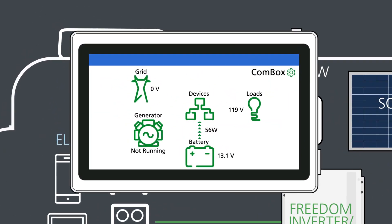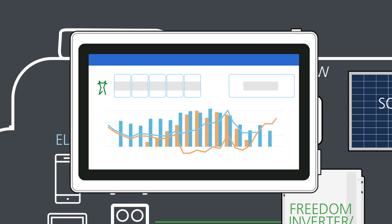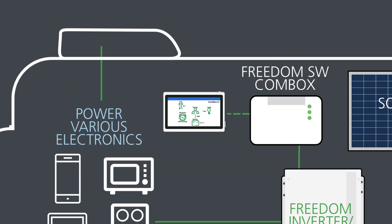Control and monitor system performance, view historical data, and other relevant information on our easy-to-use app.